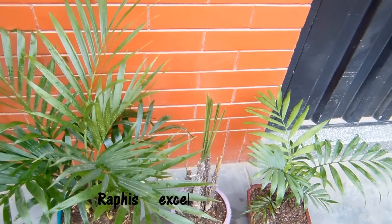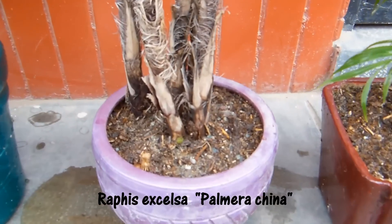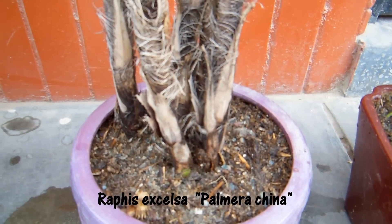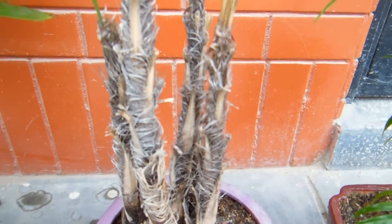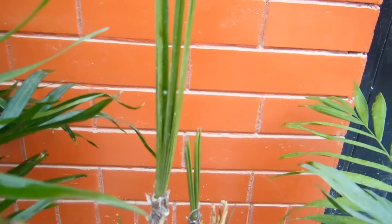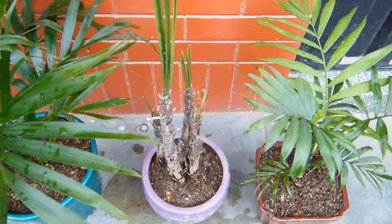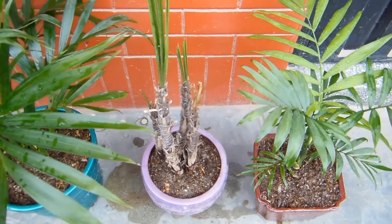Aquí tenemos una que la he podado porque las hojas estaban muy viejas y maltratadas y no ha brotado aún. Pero es una de las palmeras más finas que conozco, y de costo también. Esta es la Rhapis excelsa. Es muy bonita, bien cotizada y tiene un costo bien elevado.